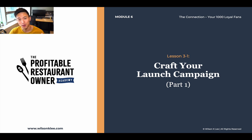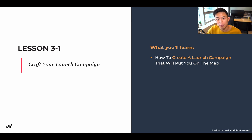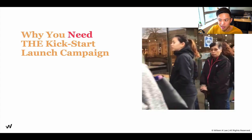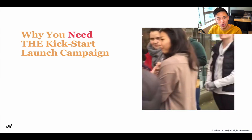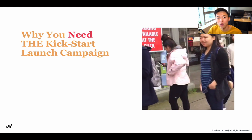Hello, welcome back to Module 6, Lesson 3.1: Launching a Campaign. This is a really interesting and juicy lesson, so make sure you guys take notes and pay attention. We're going to be talking about launching a campaign that will put you on the map as you either begin a new flavor or a new product.